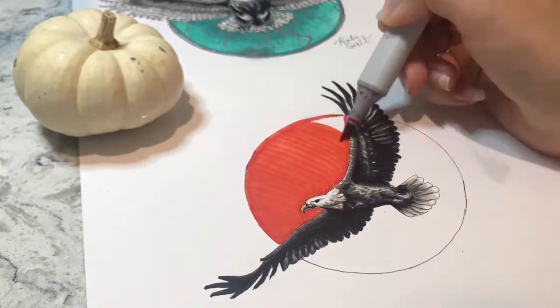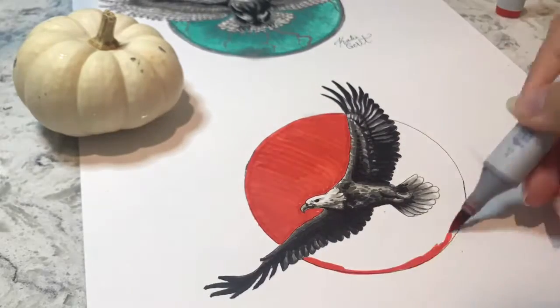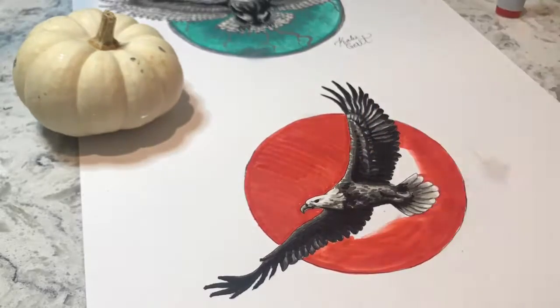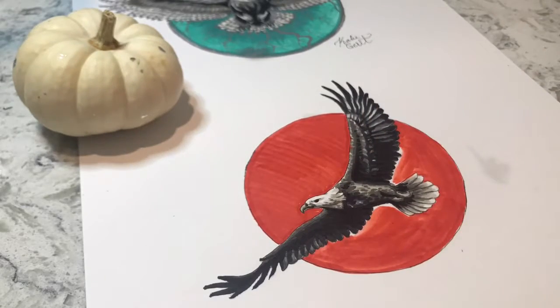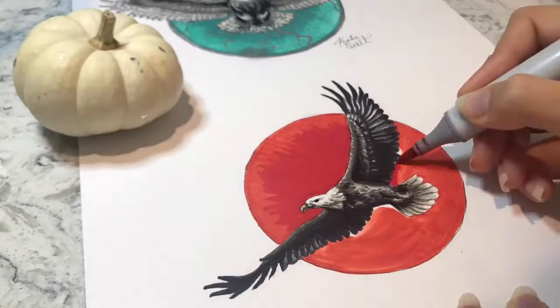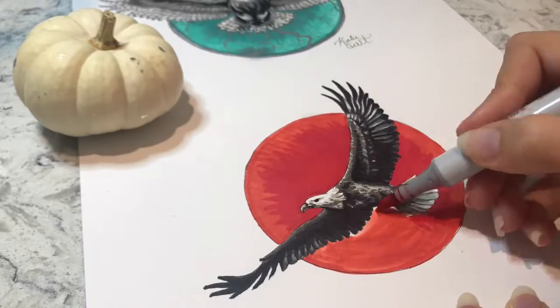For this circle background, I thought I would do an ombre of red, kind of similar to the one I did above with the owl. That little white spot I left is because that particular marker was starting to run out of ink. But that was fine, because I could just cover it with the darker toned color.